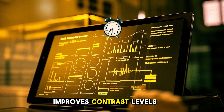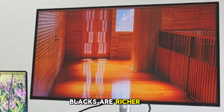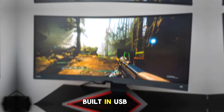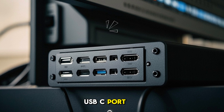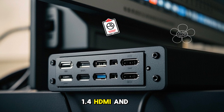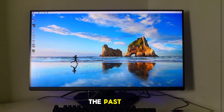The IPS Black technology improves contrast levels without compromising viewing angles. Compared to regular IPS panels, blacks are richer and shadow details are more pronounced — a game-changer for creative work and media consumption. The built-in USB-C hub includes a 90W USB-C port, multiple USB-A ports, DisplayPort 1.4, HDMI, and even Ethernet. This monitor doubles as a docking station, making cable clutter a thing of the past.